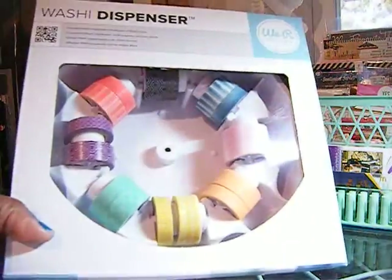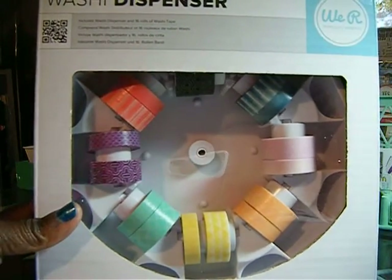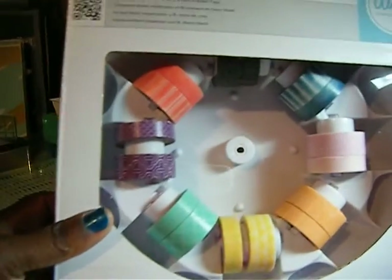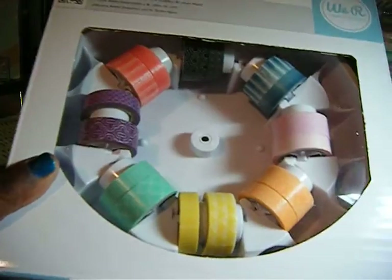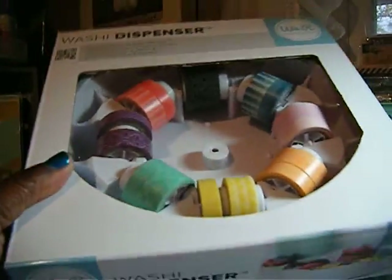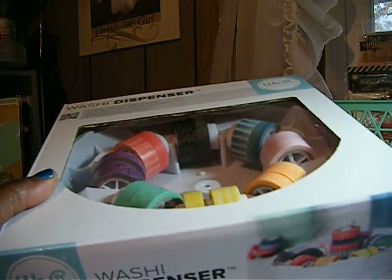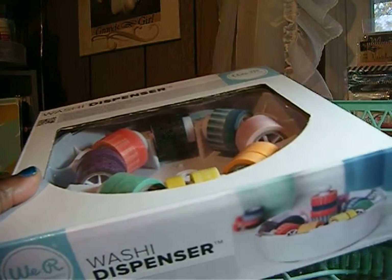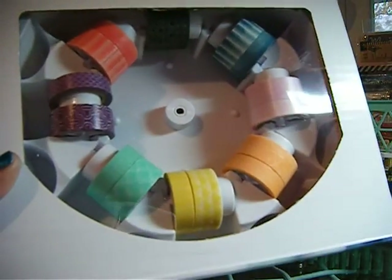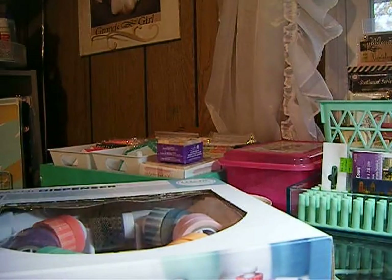I'm going to start off with this — it's the We Are Memory Keepers washi dispenser, and as you can see it's full of washi in some pretty colors. These were four dollars and fifty cents.